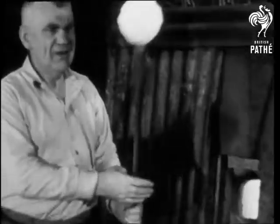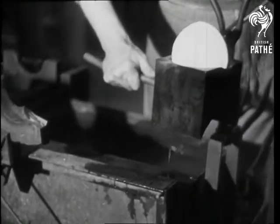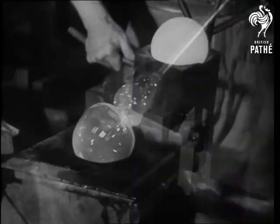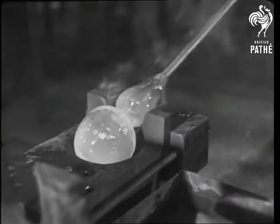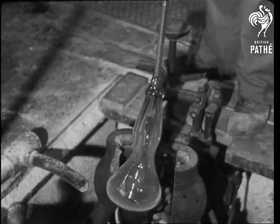The glass blower takes the molten material from the furnace and works it into the right shape for the mold, as glass blowers have for centuries. Now it's starting to take shape, but it has to be worked a bit by hand before it's ready to be blown, and all the time it must be kept hot and pliable.